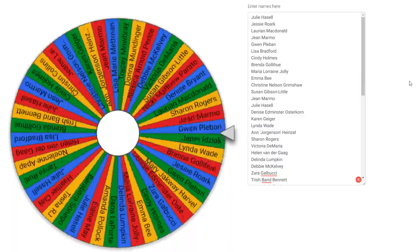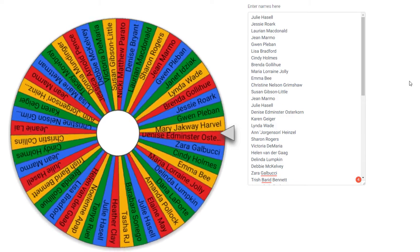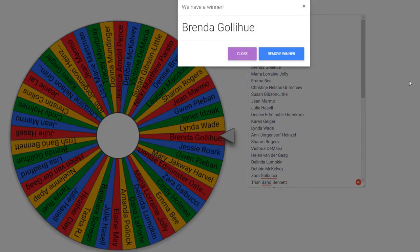Here we go — it's getting closer, hopefully you see your name coming up. Brenda — way to go Brenda! Congratulations, we are so excited that you are our winner!